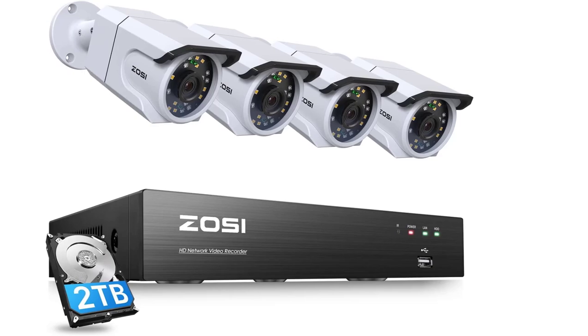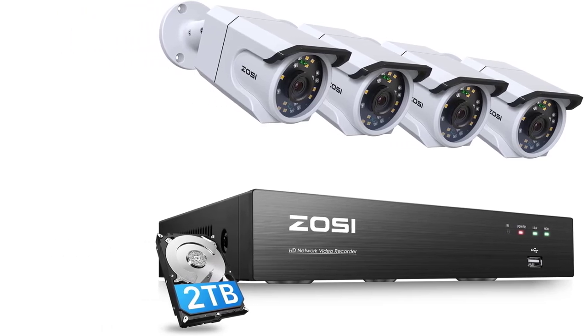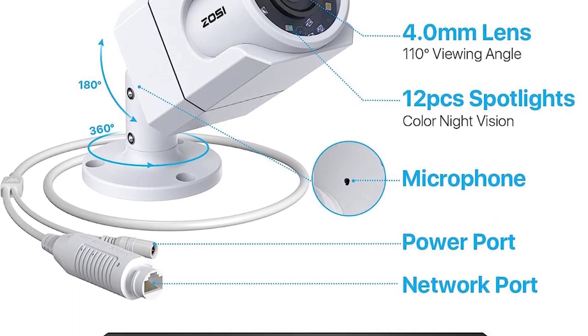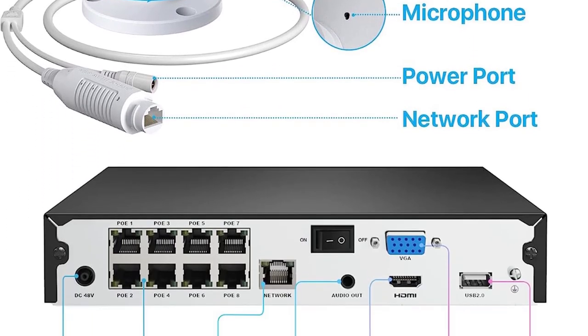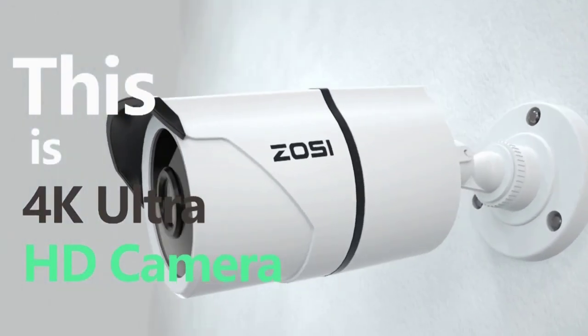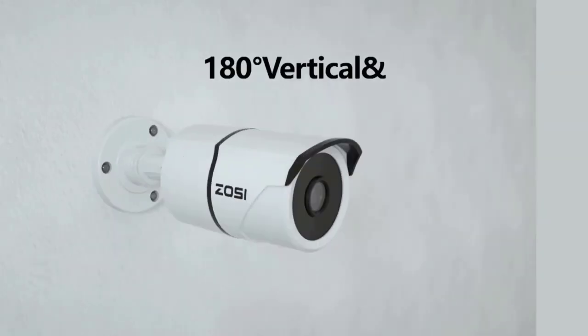Number 2, the ZOSI 4K Ultra HD security cameras system. While you may not have heard about ZOSI in the past, its security cameras can be a great option for those of you who are on a budget but still want good performance. ZOSI's 4K security camera system comes at the second position of this list as it is the cheapest option present here.